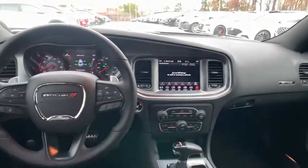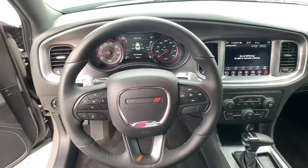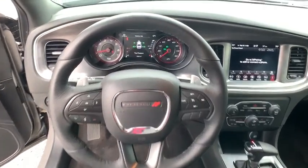Leather-wrapped steering wheel, Bluetooth, power steering, cruise control, keyless start, auto-dimming rear-view mirror, aluminum wheels, four-wheel disc brakes, and premium sound system.